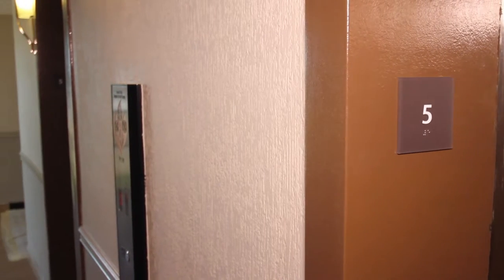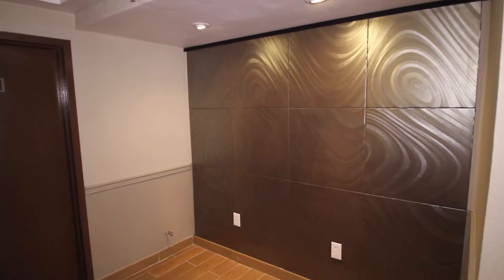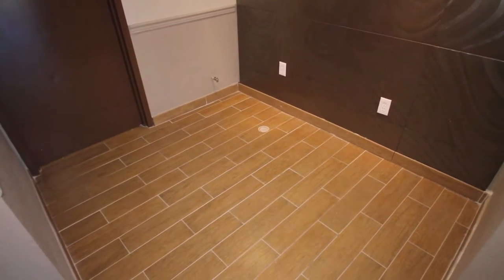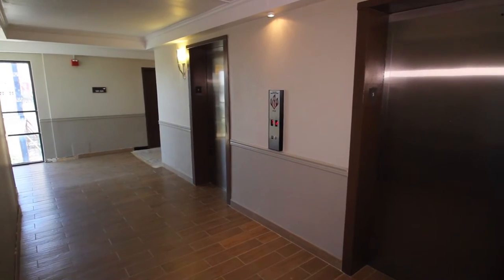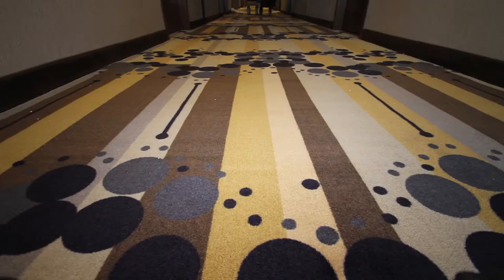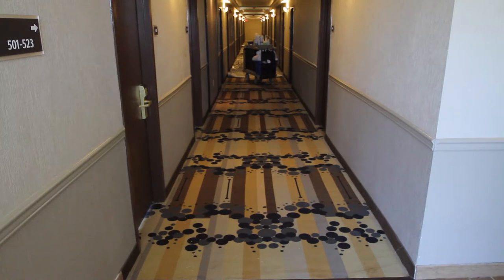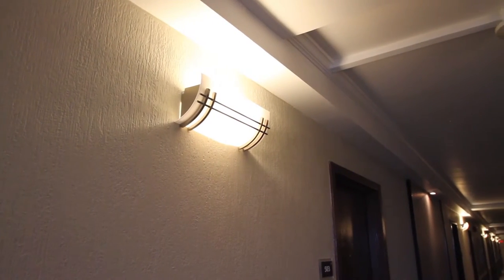We are now on the fifth floor of the hotel, about to go into one of our newly renovated rooms. As you can see, these newly carpeted corridors and wall fixtures continue our theme of modern elegance throughout the hotel. But to fully appreciate the scope of the work to get a room from our old model to this new look, let us start with a completely gutted room.